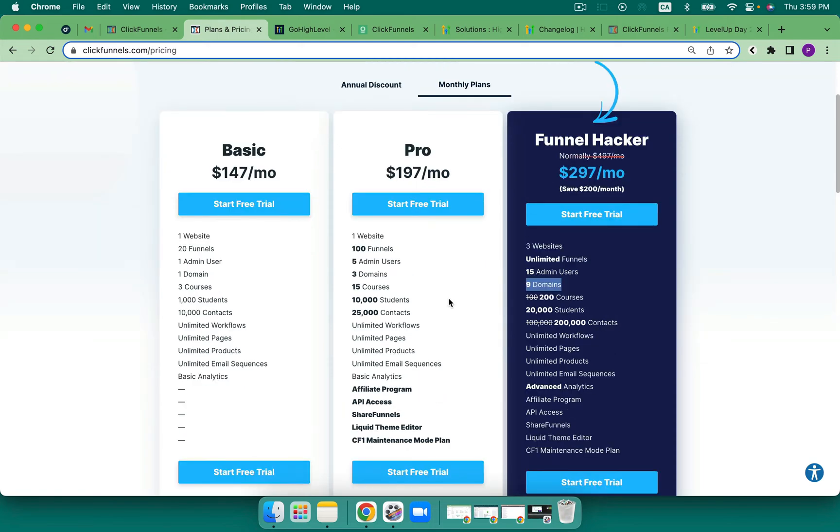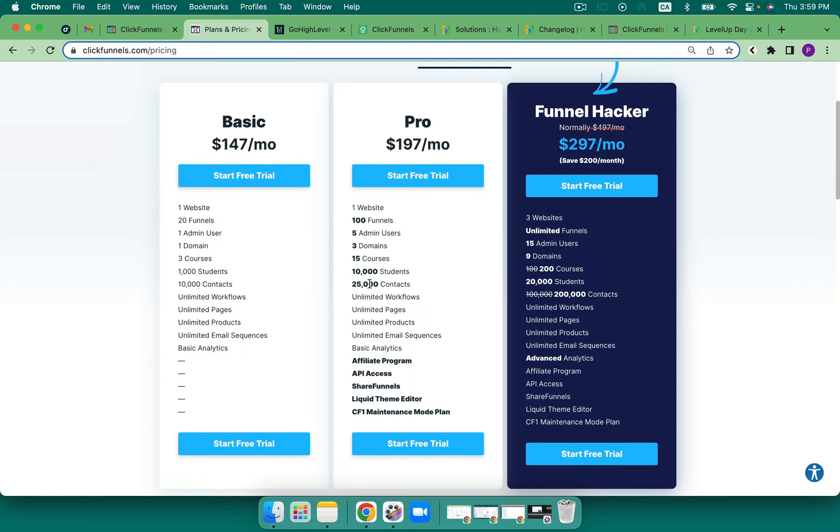My concern is around what's included with ClickFunnels because I know that GoHighLevel is unlimited — all three plans are unlimited. So let's take a look. We have one website for the first two, one domain — pardon me, three domains — and then nine domains. And we've got some contacts of 10,000, 25,000, and 200,000. This doesn't feel like it's going to allow a business to grow past nine domains or three websites or 200,000 contacts. I work with people all the time that have a million contacts, so I'm not sure where they would fit into the ClickFunnels pricing plans at all.